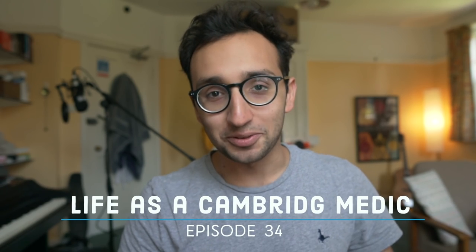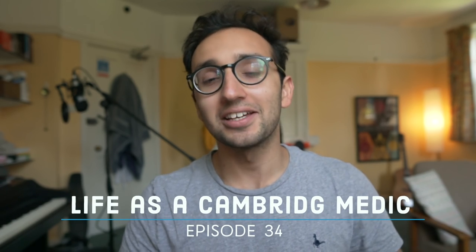Hey guys, welcome back to the vlog and to yet another study with me. I'm going to take you through my day of what I did when I was preparing for my exam and hopefully share a few tips and tricks along the way.